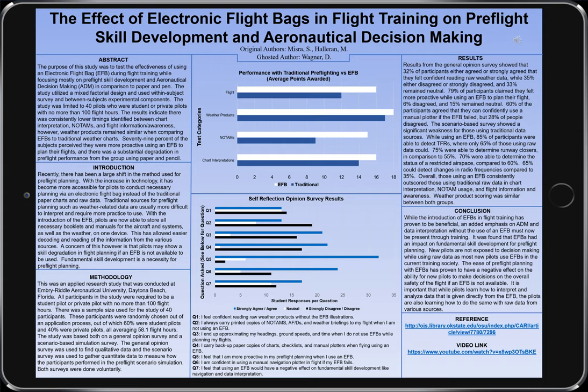Overall, the results of this survey seem to conclude that students in general feel moderately comfortable with raw data and paper charts, but they're not confident in their abilities to decode and read traditional information compared to when that information is already broken down and decoded through the electronic flight bag. It would seem that the introduction to electronic flight bags and the various aviation applications that decode and provide easier information to process has been a helpful improvement to the aviation community, but there should be an added emphasis on aeronautical decision making and data interpretation without the use of the electronic flight bag.